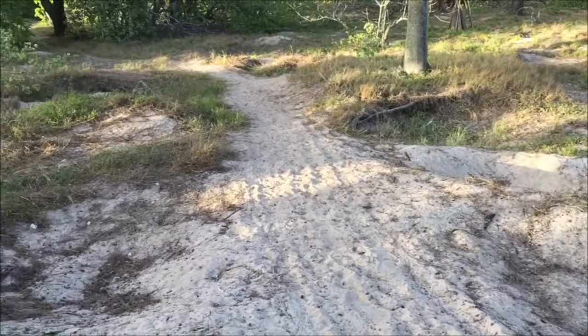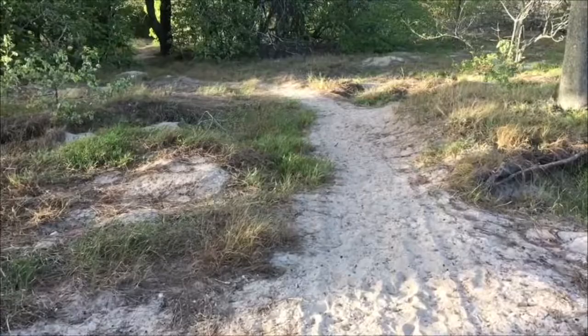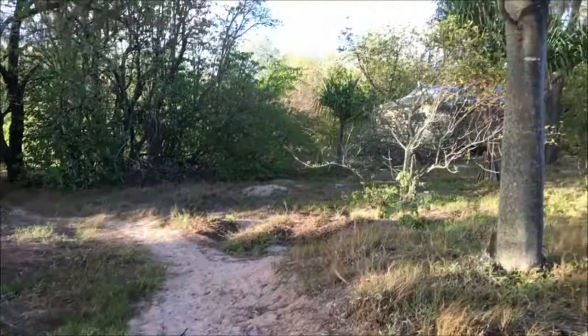Let's take a walk through the forest on Heron Island. The island itself is a national park and this forest is made up largely of personia trees. On the fringes we have some casuarinas and argusias as well, but as we get deeper